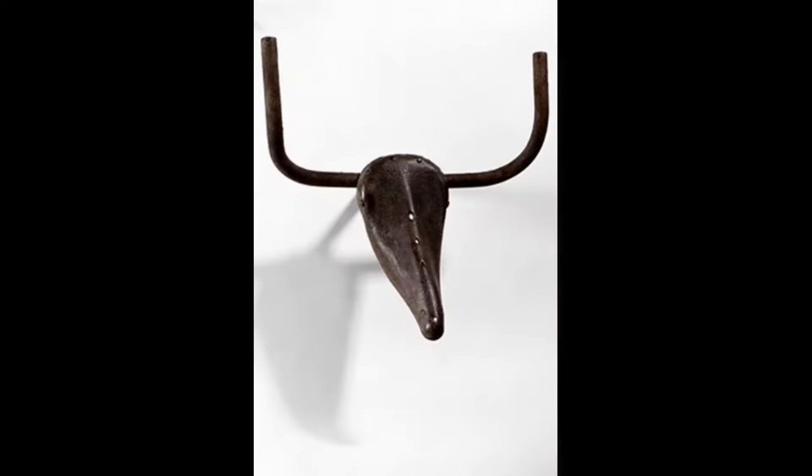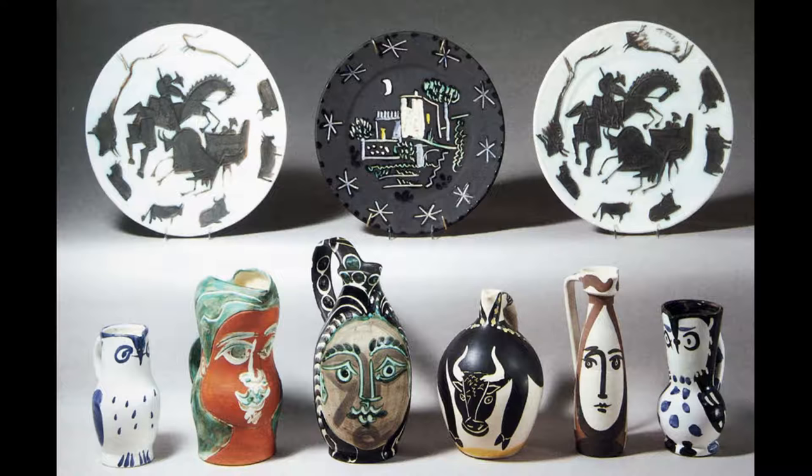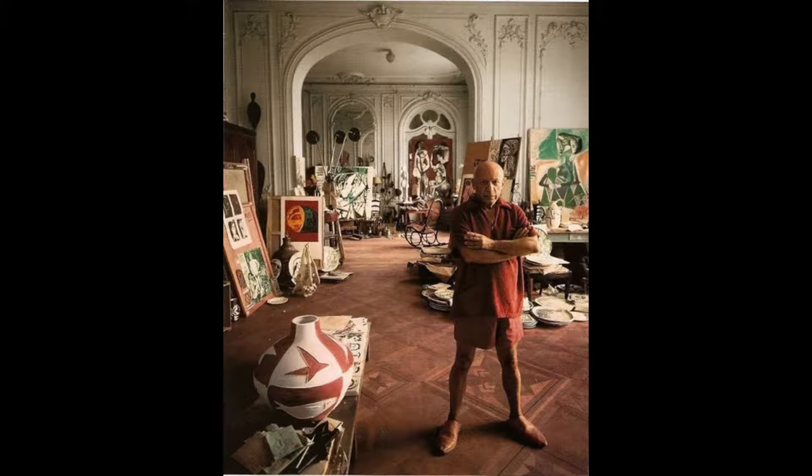Picasso sometimes used found objects for his sculptures. Can you tell what this bull's head is made of? When he was 65, Picasso became interested in ceramics and he would make over 4,000 different pottery pieces. Picasso enjoyed painting in his studio even at an old age. By this time he had made a huge amount of money selling his art and was very famous. This is rarely true for great artists — most of the time their art does not become popular until after they die.